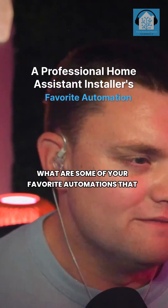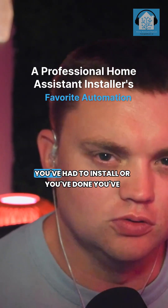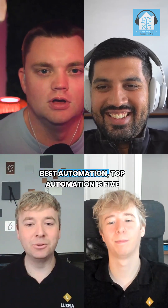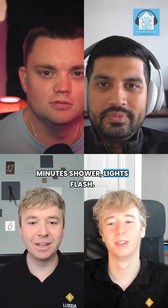What are some of your favorite automations that you've installed for someone? The best automation, top automation, is the five-minute shower lights flash.